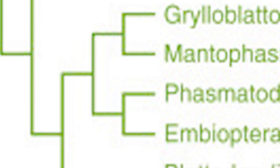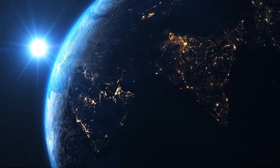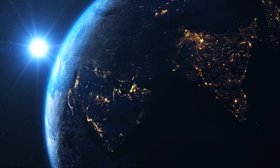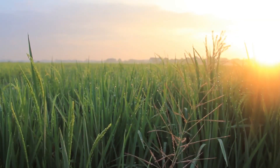Assassin bugs are from the order Hemiptera and are in the family Reduviidae. They are found everywhere around the world. They thrive in diverse ecosystems, including forests, grasslands, gardens, and agricultural fields.